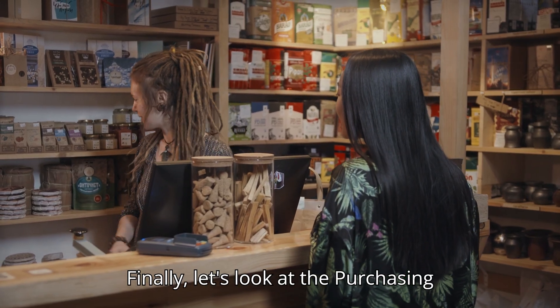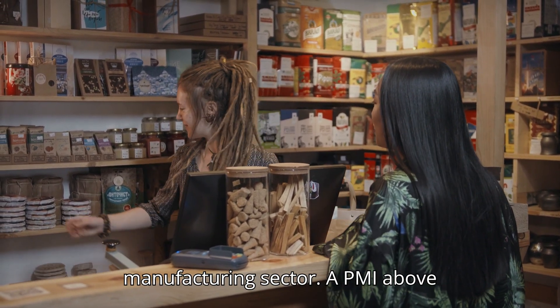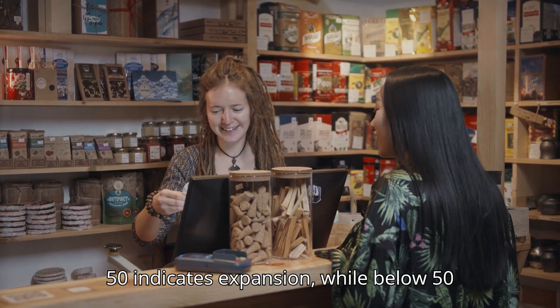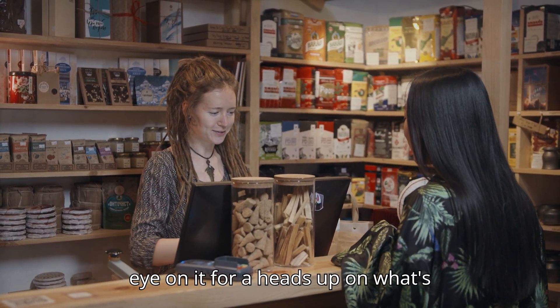Finally, let's look at the Purchasing Managers Index, or PMI. The PMI surveys purchasing managers in the manufacturing sector. A PMI above 50 indicates expansion, while below 50 indicates contraction. It's a leading indicator of economic health, so keep an eye on it for a heads up on what's coming.